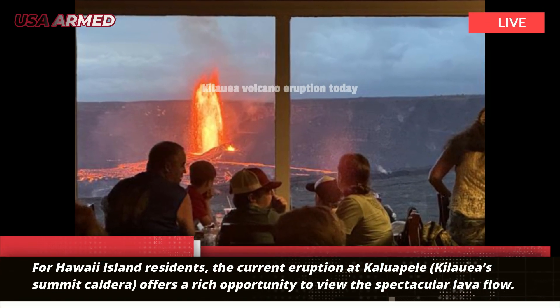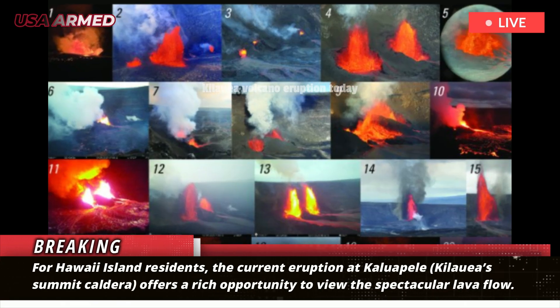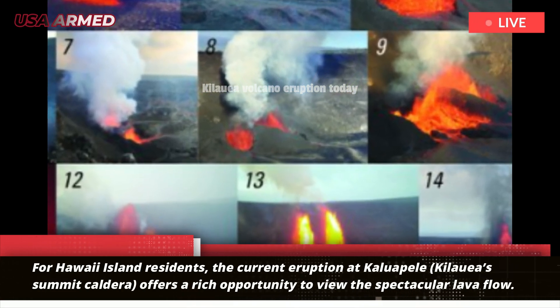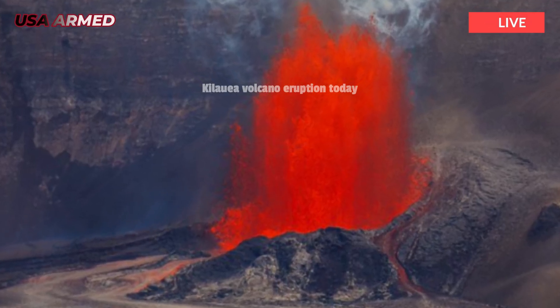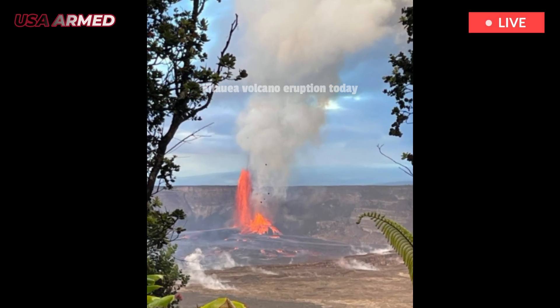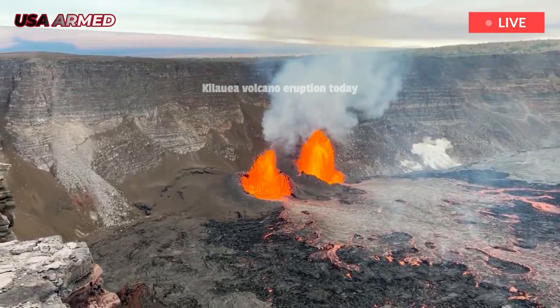For Hawaii Island residents, the current eruption at Kaluapele, Kilauea's summit caldera, offers a rich opportunity to view the spectacular lava flow. Unlike other recent eruption sites such as Kilauea's east or southwest rift zones, the summit caldera eruption is accessible to the public.